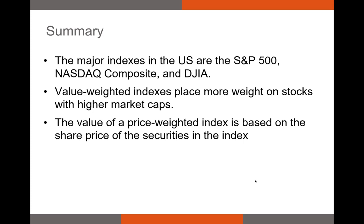To summarize: we have three major indexes in the U.S. The S&P 500 is our best proxy for the market. The NASDAQ Composite comprises most of the NASDAQ stocks. The Dow Jones Industrial Average is the oldest of the three and is price-weighted. Value-weighted indexes weight stocks based on market cap — so a company like Apple has more weight than Ford, meaning if Apple has a bad day, a value-weighted index sees a more negative return than a price-weighted index would. The value of a price-weighted index is simply based on the average share price of securities in the index.